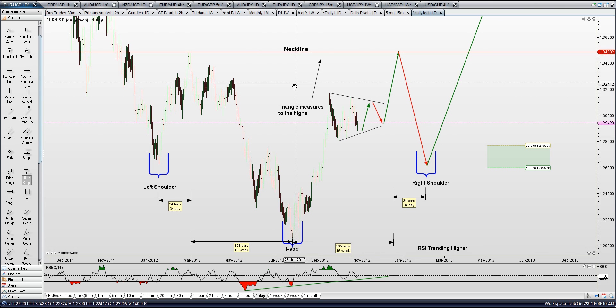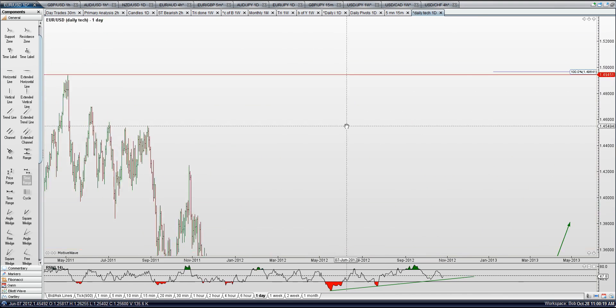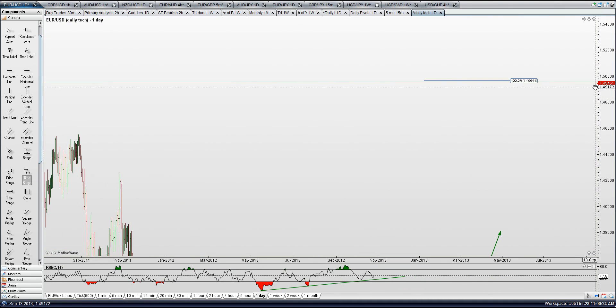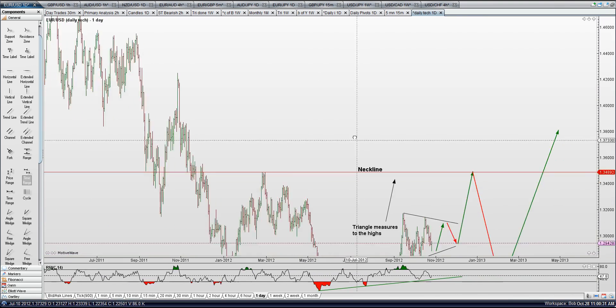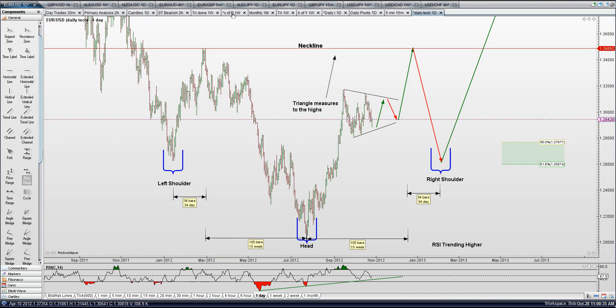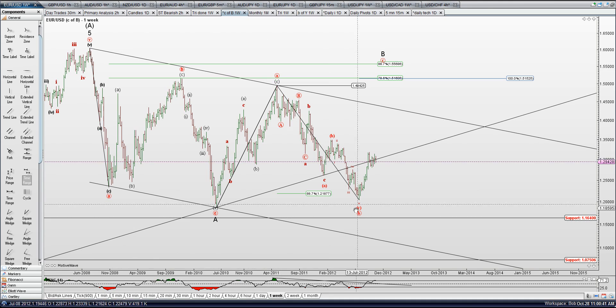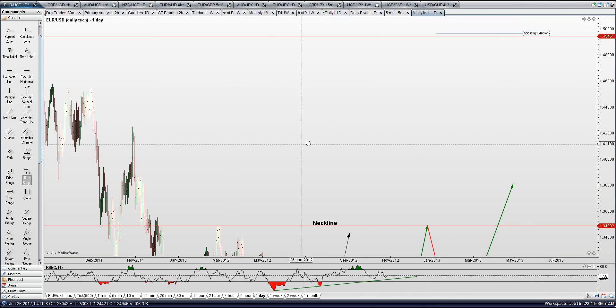If this head and shoulders were to play out, you'll never guess where it measures to — right up to this high, almost smack on it, at 49.64, about 10 to 20 pips over this high. If I throw some Elliott Wave in there and look at our C of B wave count, we have A, B, C for A; A, B, C for B; two equal legs up here for A, B, C — that measures 51, 52. That's about 100 pips different than our head and shoulders target.